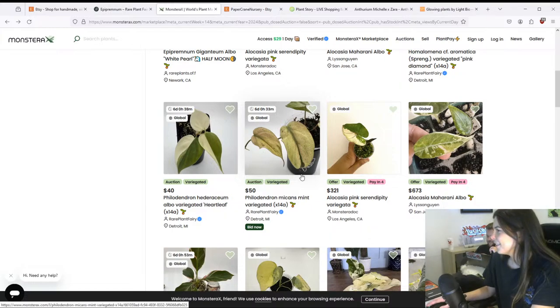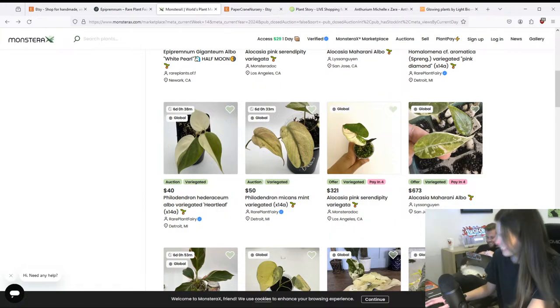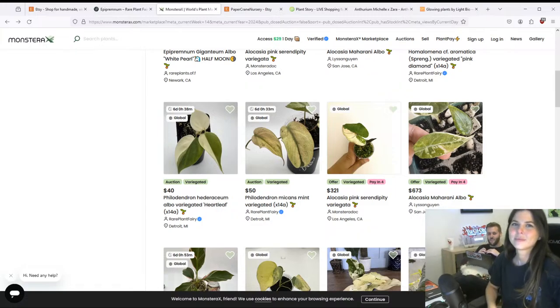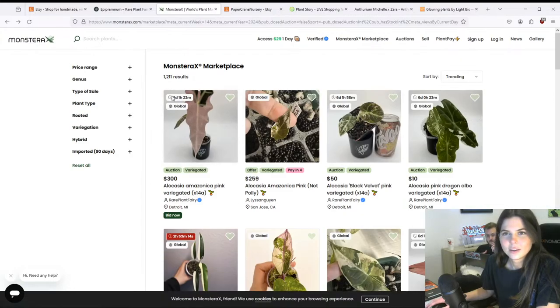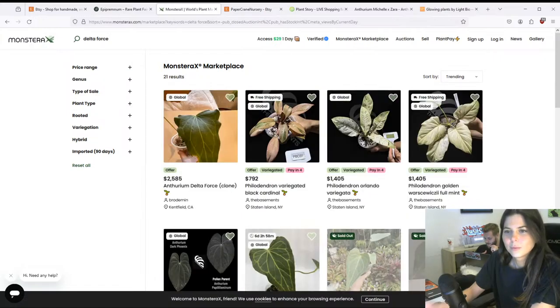Emeralds is telling me to bid now! Should I do it? I give into peer pressure so easily. I'm going to place a bid just for fun. I have to log in — let me go to the other tab. If one of you starts bidding against me on this stream that would not be cool!